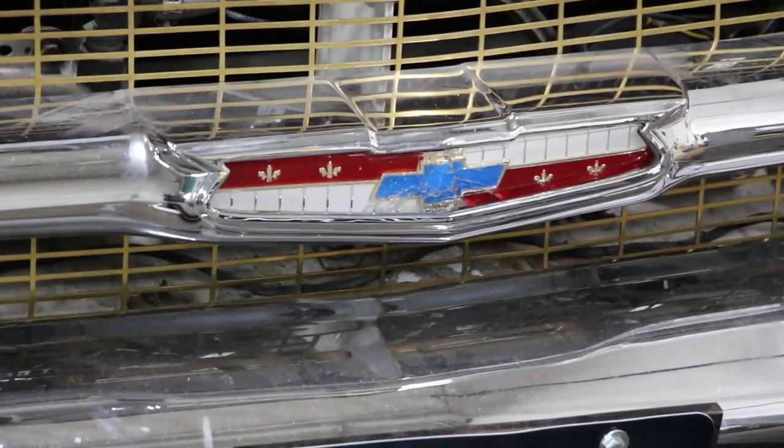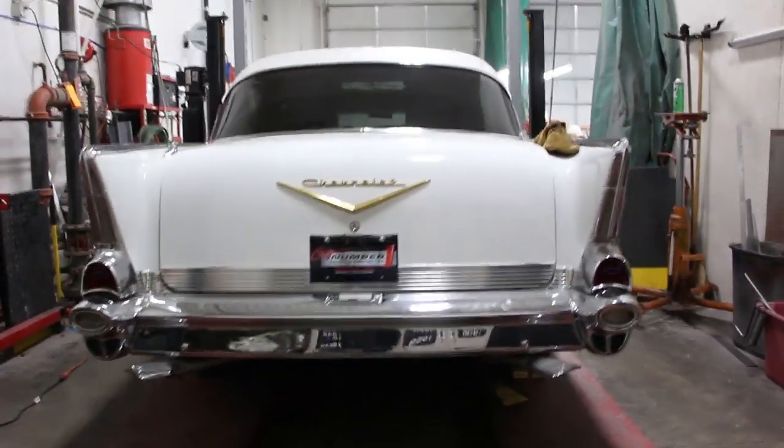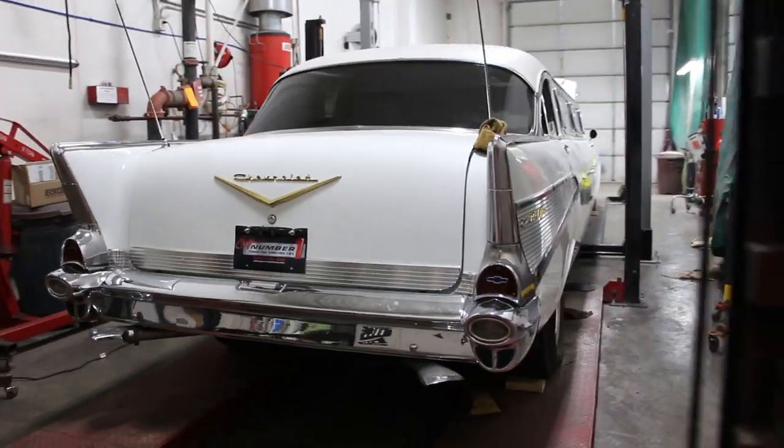Hey guys, I'm Matt from Matt's Rad Show. I'm at Ellingson Motors in Rogers, Minnesota, and they are restoring a 1957 Chevy — not just any 1957 Chevy. This one right here.